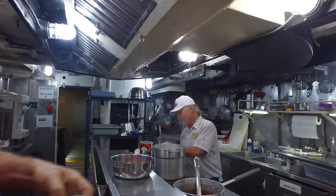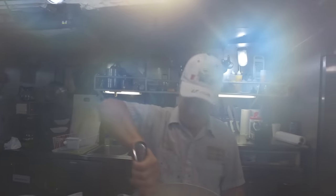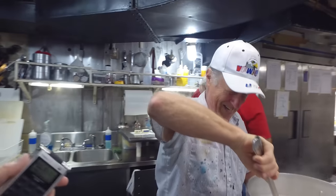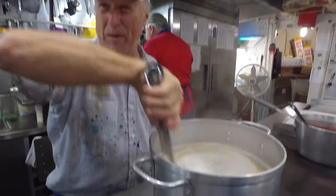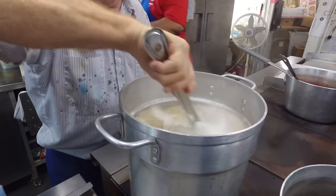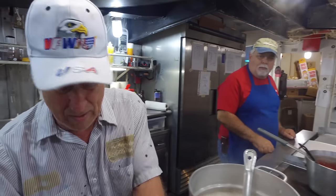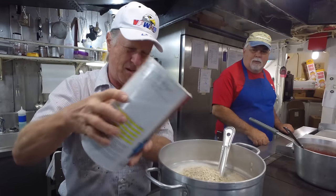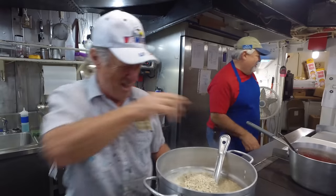I want to talk to the oatmeal king. Hello and good morning. Oh, my lens is fogging up from all the steam. How much oatmeal are you making? Mass quantities — let's put it that way. Everybody likes the oatmeal; we usually empty this pot. And oatmeal king, what is your name, sir? My name is David Cassell.